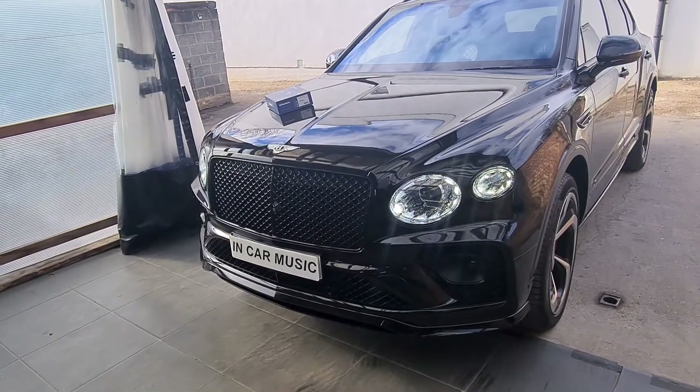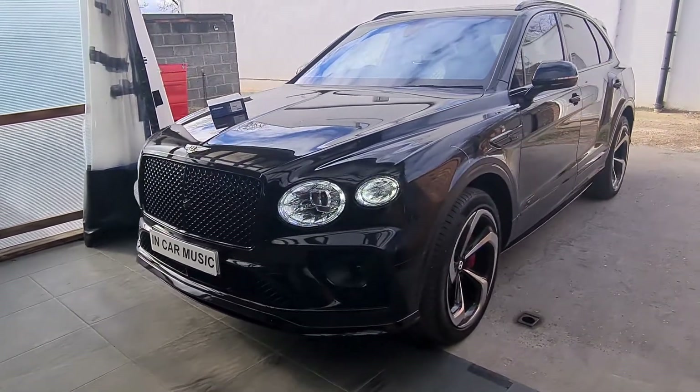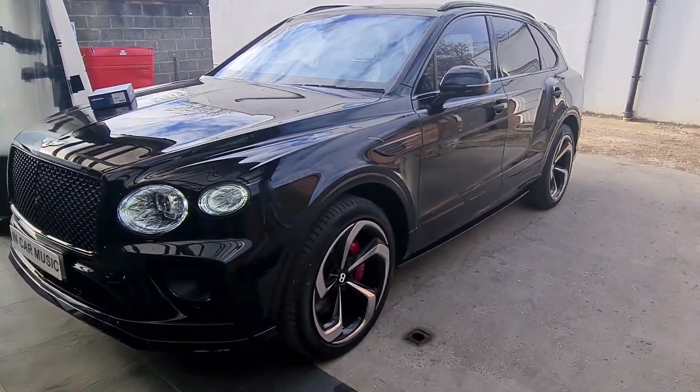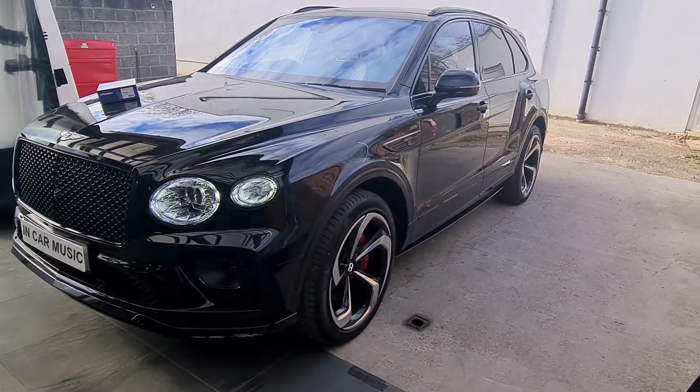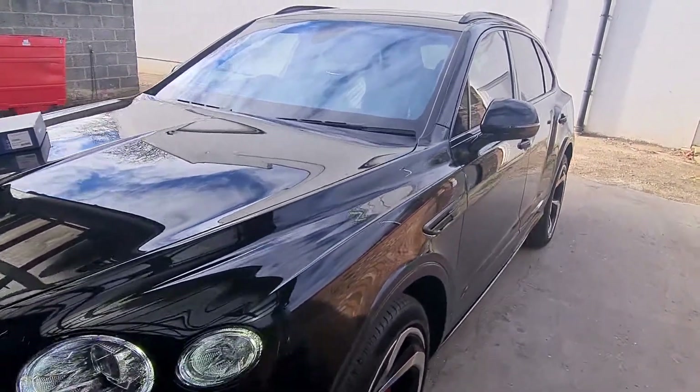It has a tilt motion sensor, dual stage shock sensor, and we've also installed the interior sensor. At night, he's got the Pandora light on his windscreen which is clearly visible.